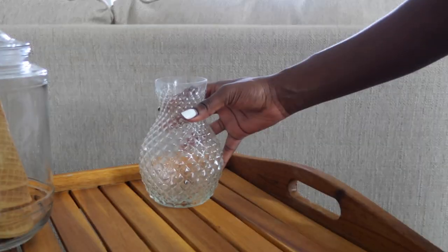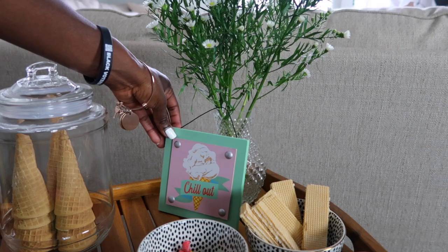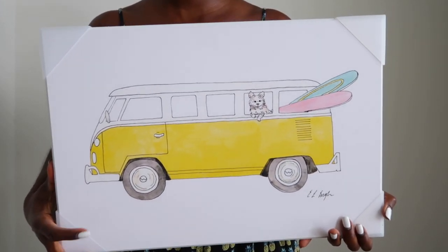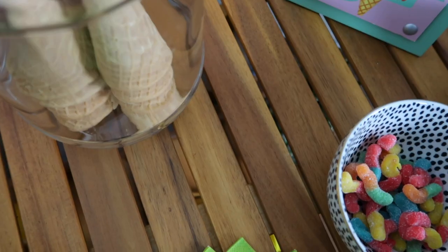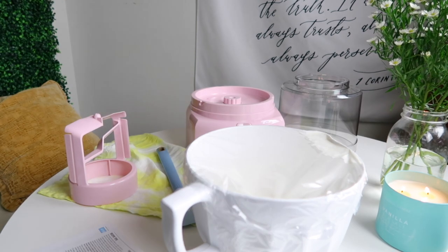I love to over-accessorize and decorate, so I'm adding some balloons to make it even more festive. I'm also adding this art print that is perfect for summertime — it has a dog hanging out by a retro van, which reminds me of my own funny dog. It just screams summer.